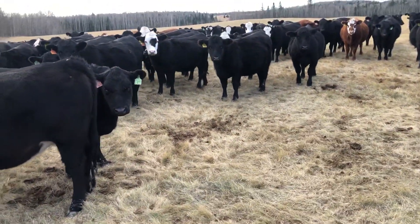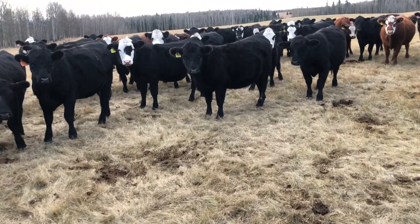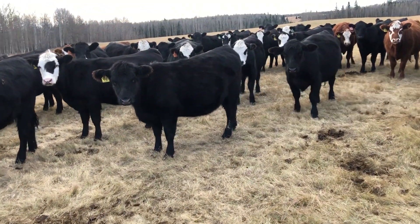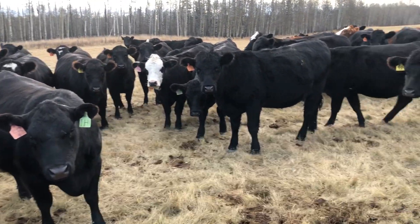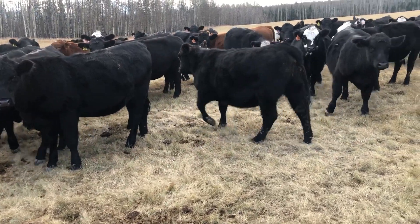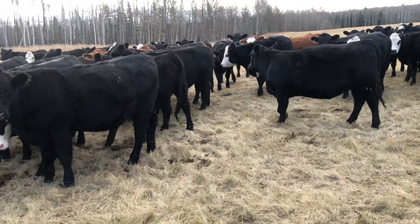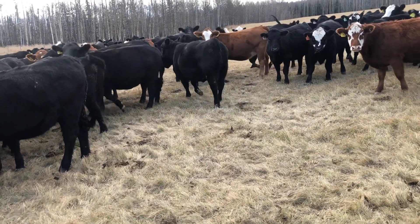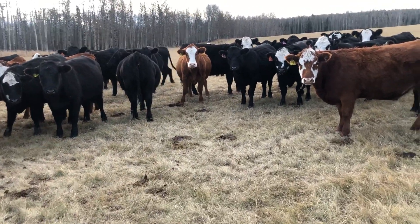They're all bred to low birth weight bulls - Angus bulls, black and red, and a percentage Simmental bull. These heifers will all be preg-checked, dewormed, and vaccinated with eight-way Cattlemaster Gold and their first shot of Scourguard, before the auction.